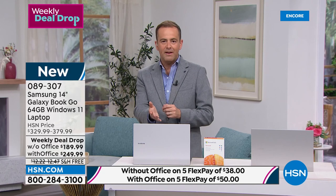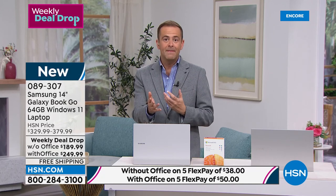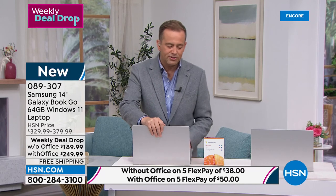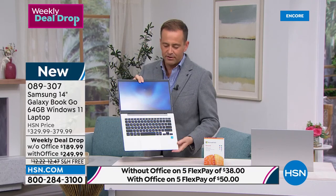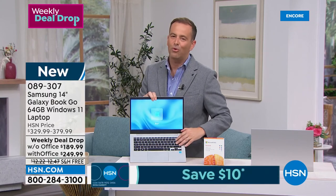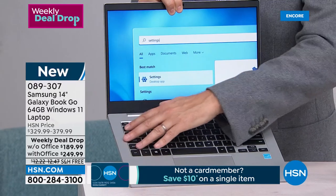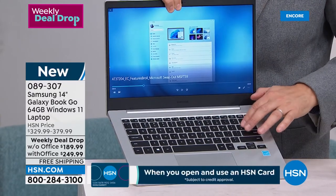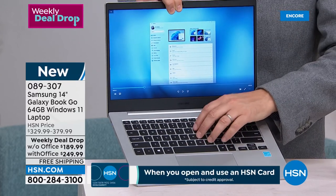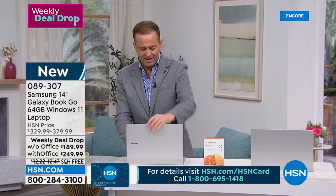Samsung thought of the problem and gave us a solution with that 180-degree hinge. Because you've been there — the kids are at the kitchen table and they crack that hinge and you don't have a computer anymore, you have a placemat. They've made this shockproof, which is great. That spillproof keyboard is a huge peace of mind, whether we're a student.